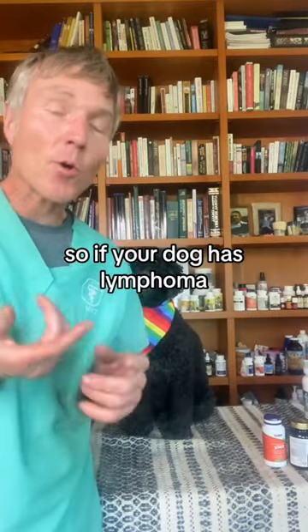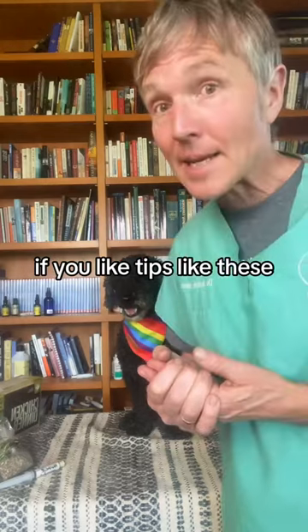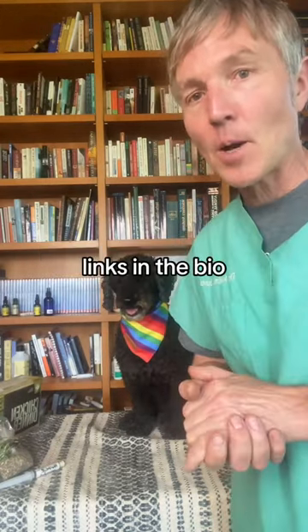So if your dog has lymphoma, discuss some of these alternative options with your veterinarian. If you like tips like these, I encourage you to get a copy of my free book — links in the bio.